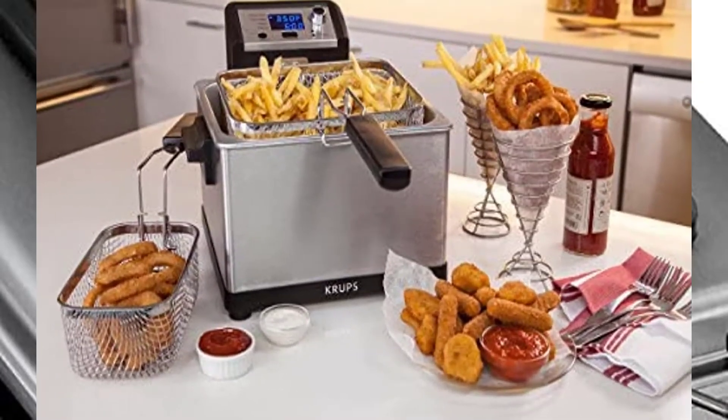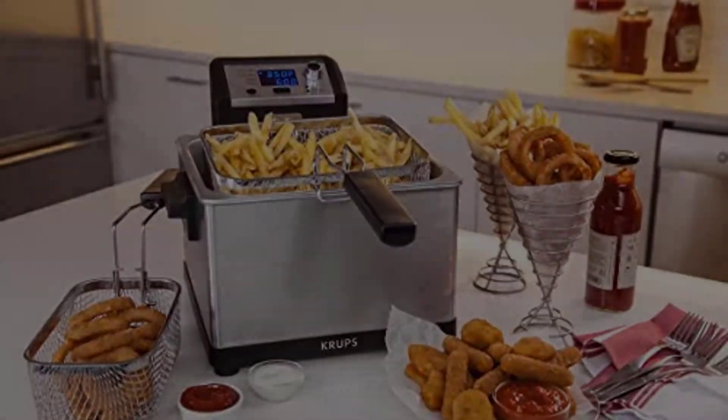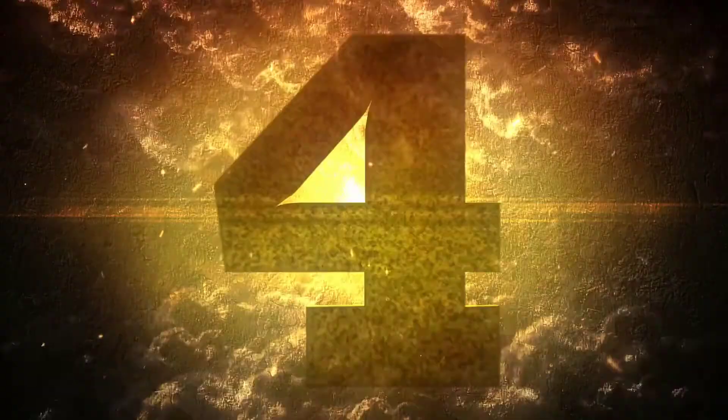The viewing window is large and centered over the appliance for an optimal look inside, while the LCD screen keeps track of the time and temperature during cooking.